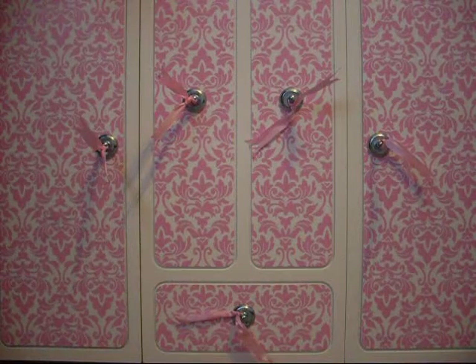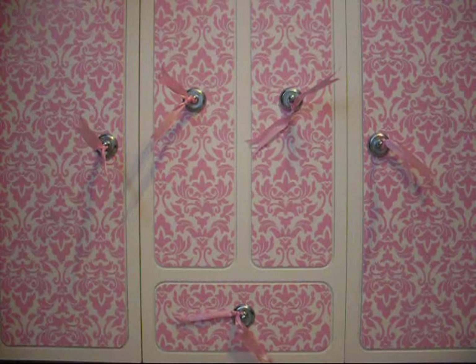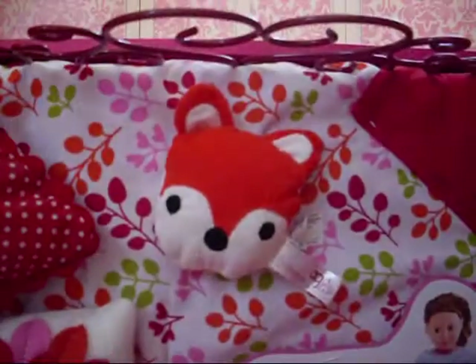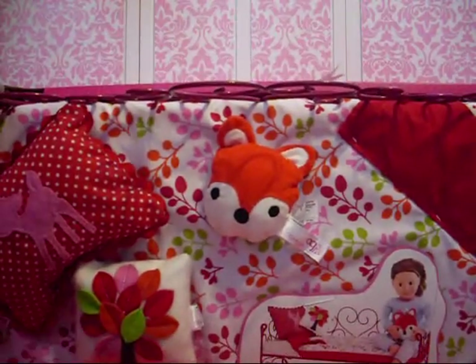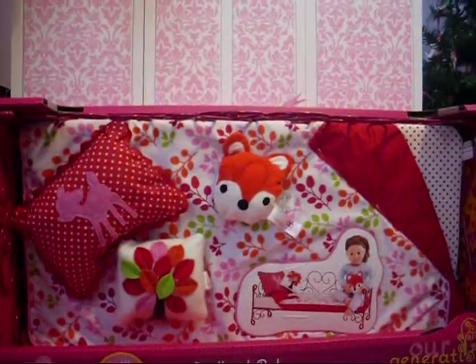I also got one more thing that I'm really excited about, and it is the Our Generation school work bed. It's right here and it's really really cute. I'll be back when I open it.